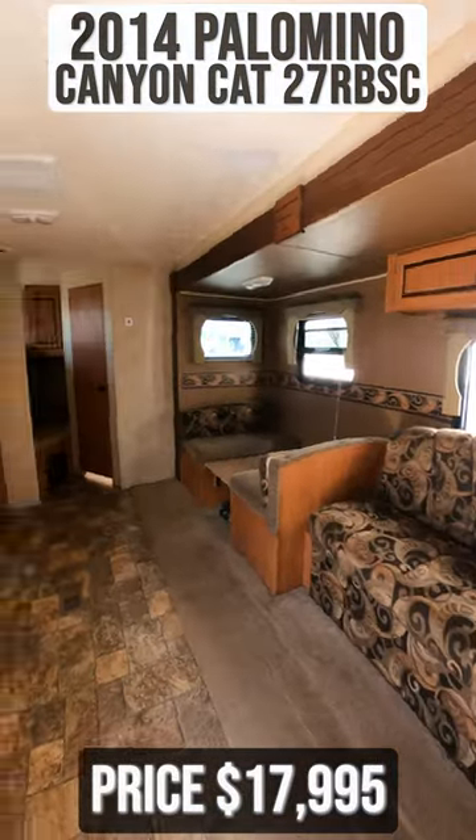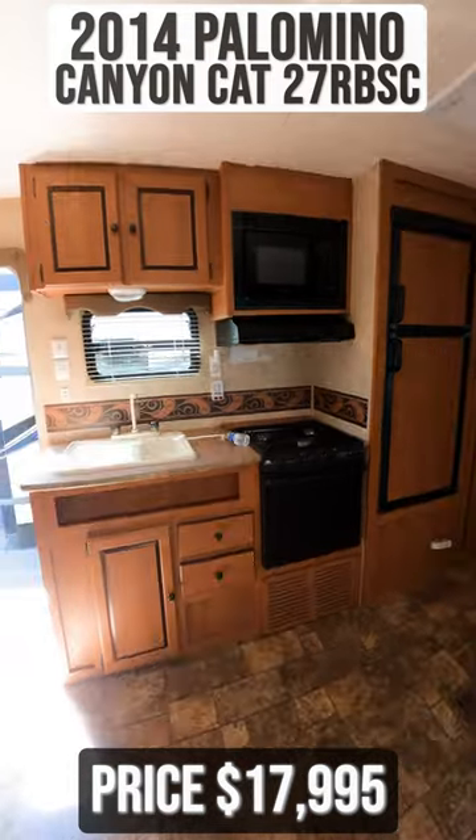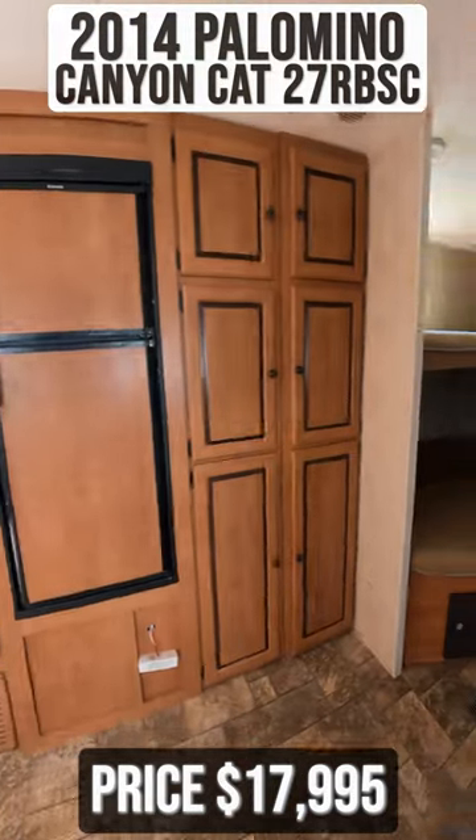Starting inside, you'll immediately notice your sofa and dinette seating. Across from this is your kitchen.